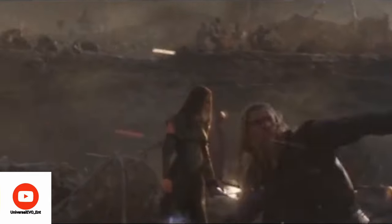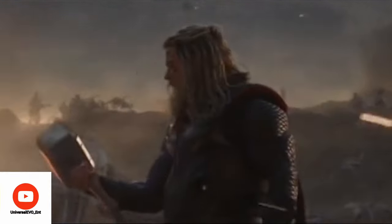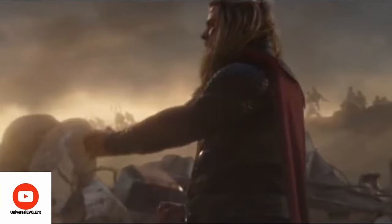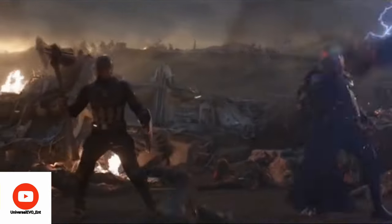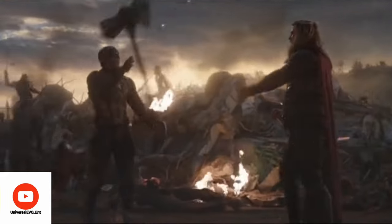Thor knows that Mjolnir comes to a stop at his hand. It also reflects how Thor is stronger than Cap in some sense, because he's able to stop both weapons without moving his hand at all. But that doesn't mean Cap is weak — it just shows he's so used to using his shield that he uses Mjolnir in the exact same motion.